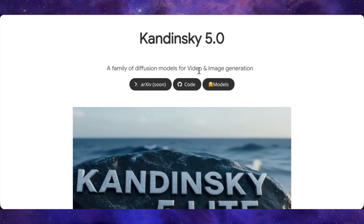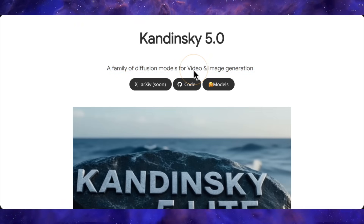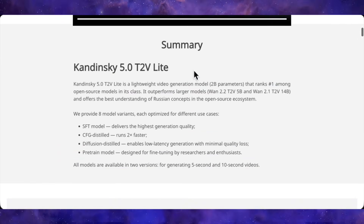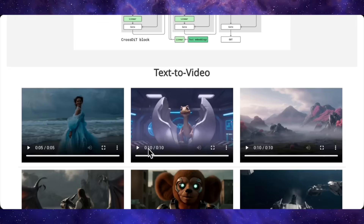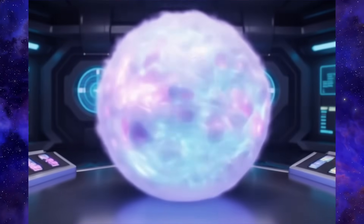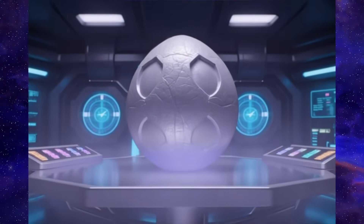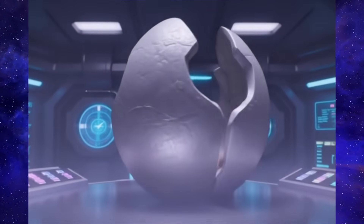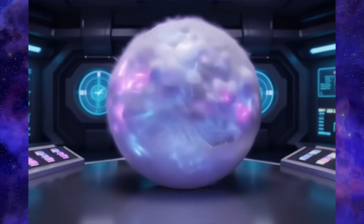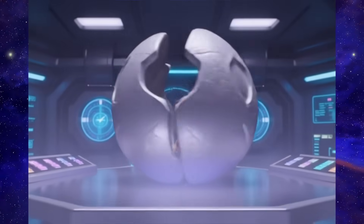Let's switch gears and talk about a scrappy little open-source model called Kandinsky 5.0 Lite. This is a tiny 2 billion parameter model for video and images, and honestly it's punching way above its weight class. First up, we've got an egg in a science lab. What's so cool here is the storytelling — you see this cloud of energy materialize, the egg forms from it, and then BAM, it cracks open and a baby dragon pops out. The particle effects are on point and that transition is super smooth, which is a tough thing for these models to nail.